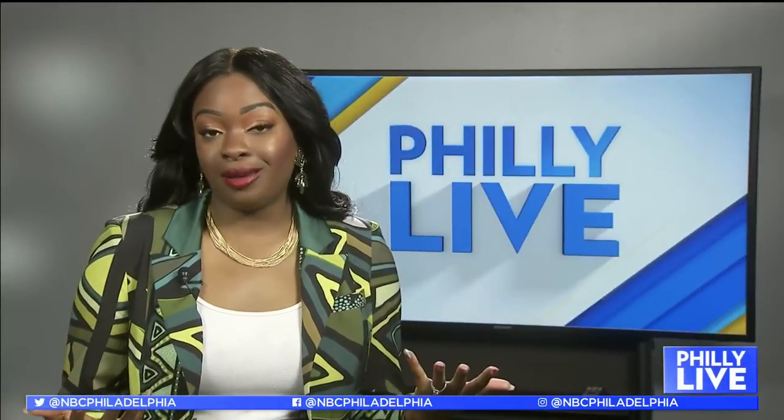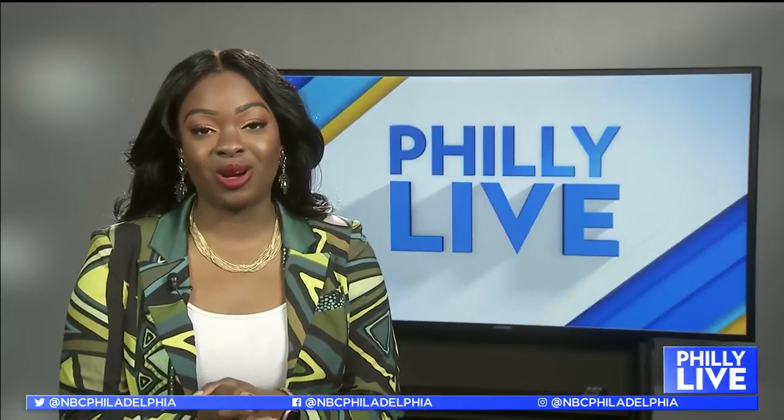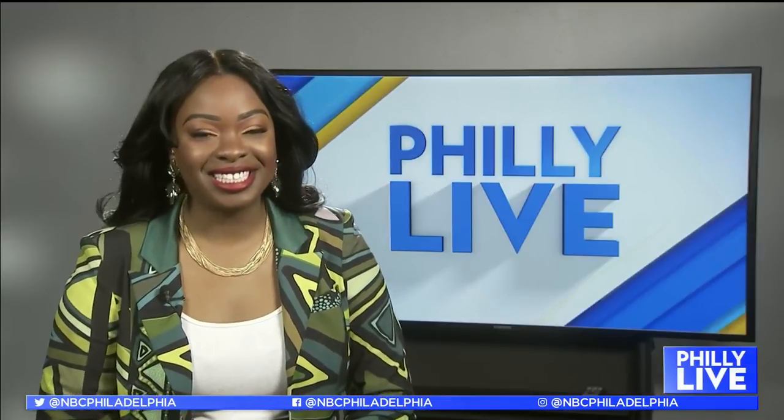Whether you are working from home and need to refresh your space, or want to brighten up your decor, a new company is sending you an easy way to add some color to your life while supporting artists. Our girl Shilla Wacko has the details.